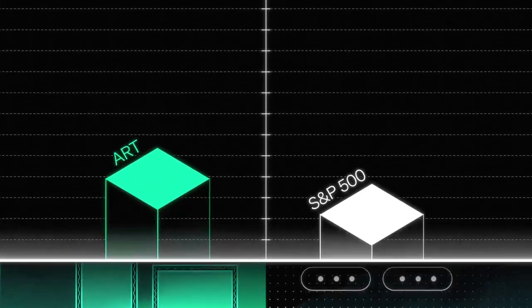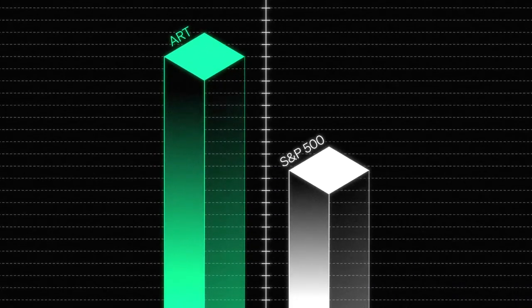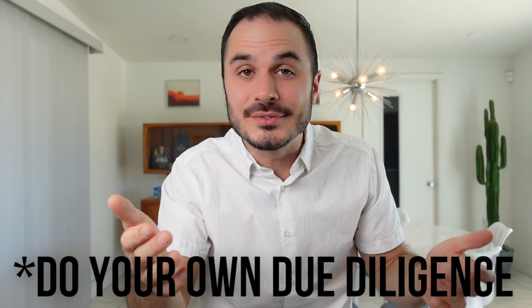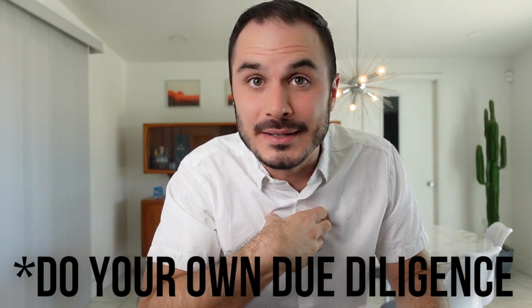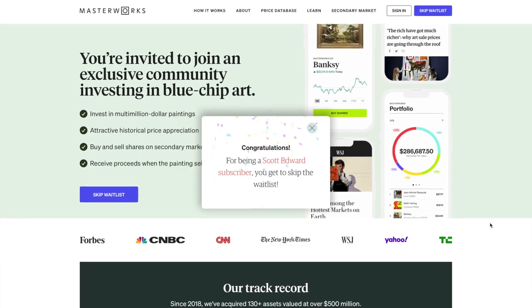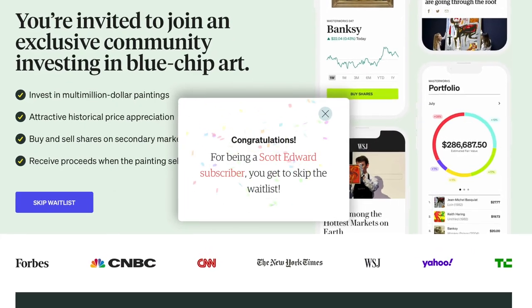Most billionaires put a percentage of their net worth into alternative assets, which makes sense because the rise of contemporary art prices has actually outpaced the S&P 500 over the past 25 years. For investors through Masterworks, they've already secured an average 29% net return after exiting six paintings. If you want to diversify your portfolio and join the 500,000 other people who have already signed up, check out the link in the description at masterworks.art/scottedward.